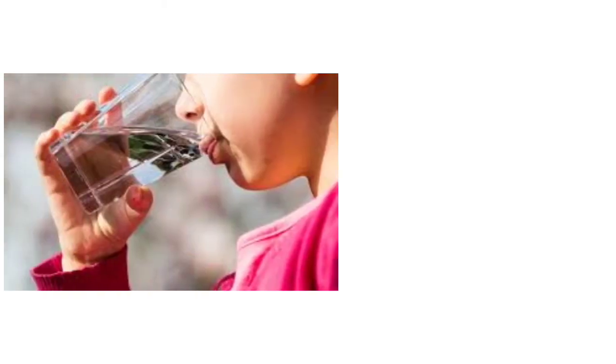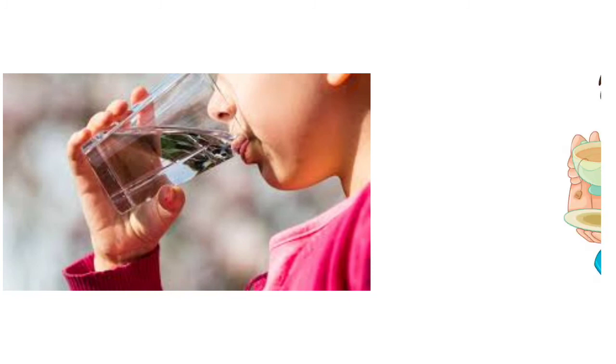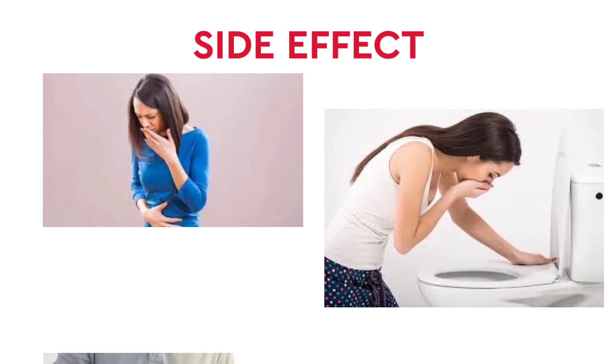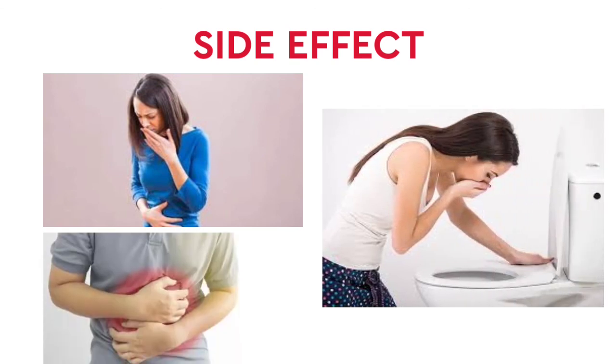You can also drink water, but avoid tea and coffee. Now we will see the side effects. There are side effects such as nausea, vomiting, and stomach upset.